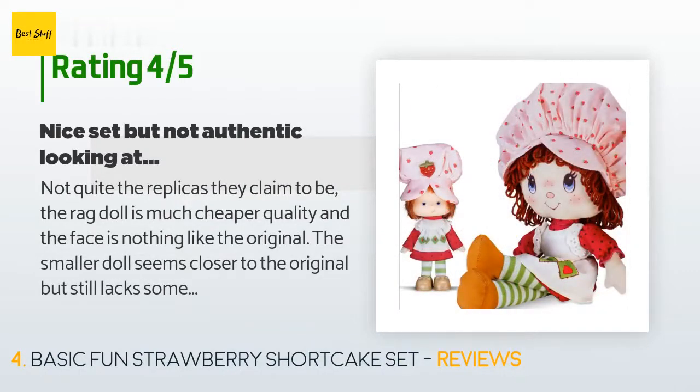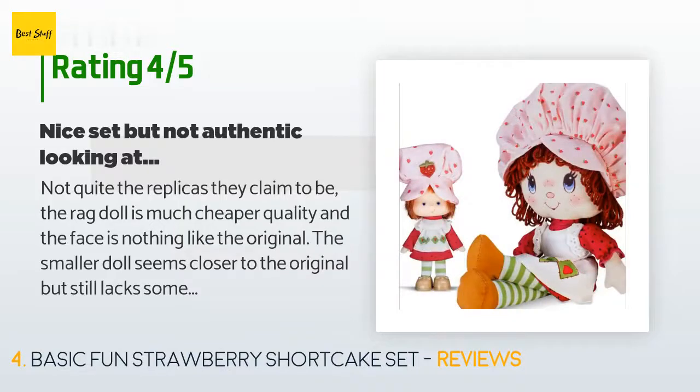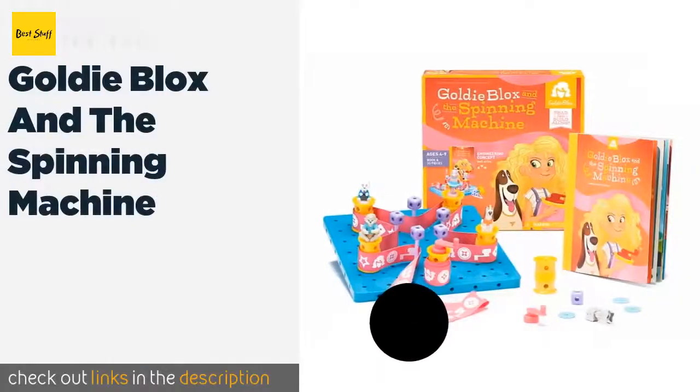A customer said: Not quite the replicas they claim to be — the rag doll is much cheaper quality and the face is nothing like the original. The smaller doll seems closer to the original but still lacks some details. Overall, a nice set though, and at a good price — I'd recommend it.